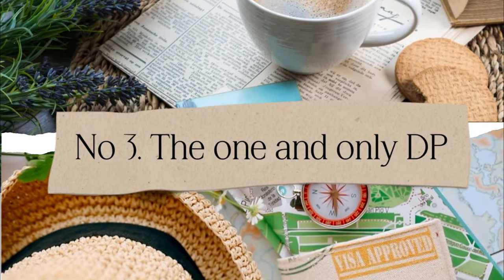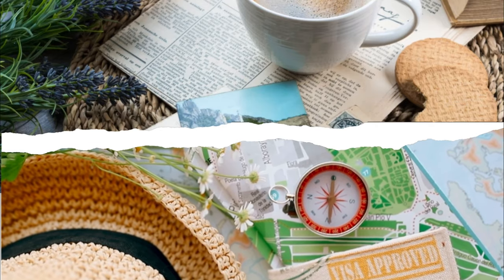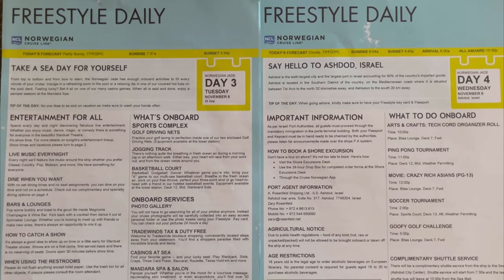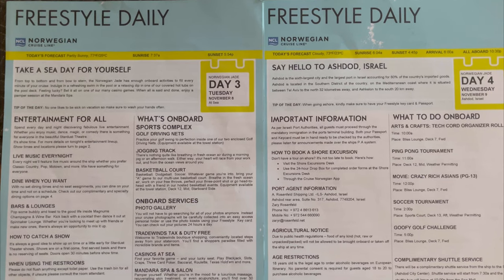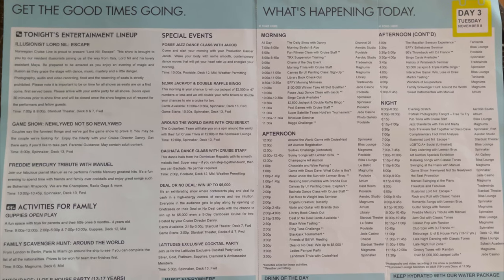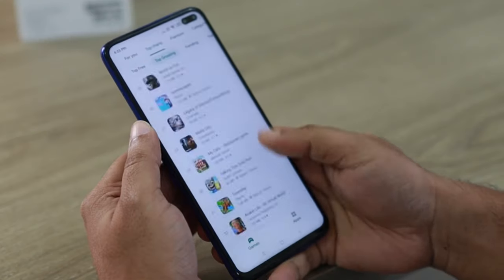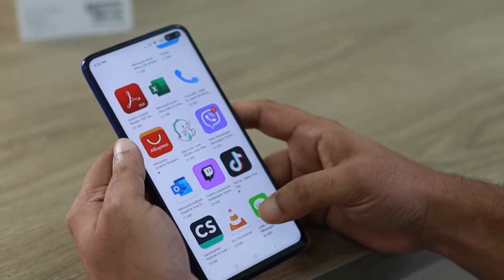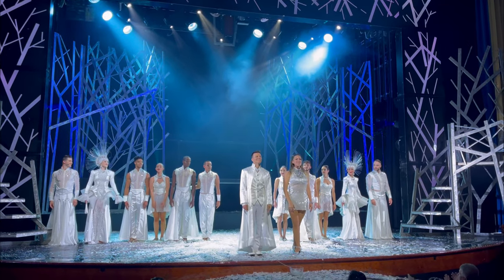Tip number three: your cruise daily planner is without a doubt your very best friend on a cruise. Cruise lines put out daily schedules — that's exactly the point. You don't have to organize your holidays; they organize it for you. But in order to make the most out of it, you might as well read what's on offer. It appears on the app and normally on paper in your cabin. This is your guiding star for how best to spend your day.